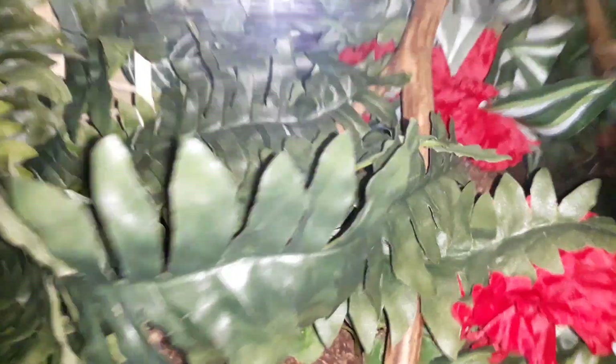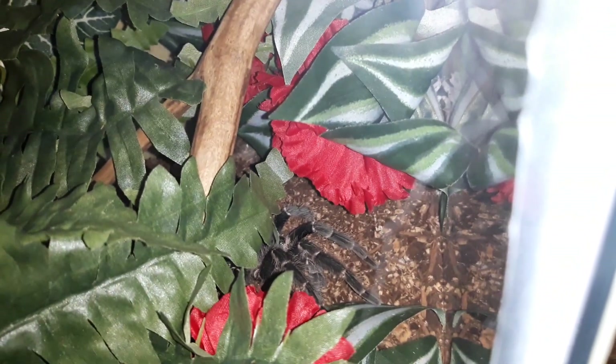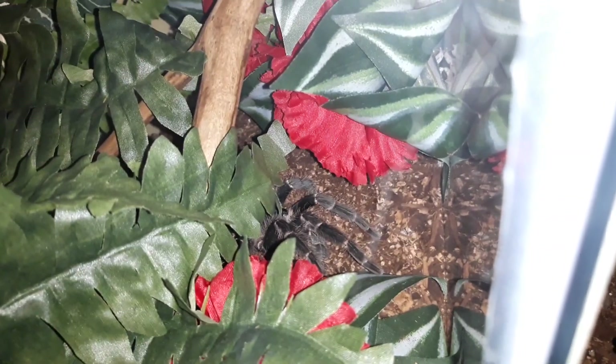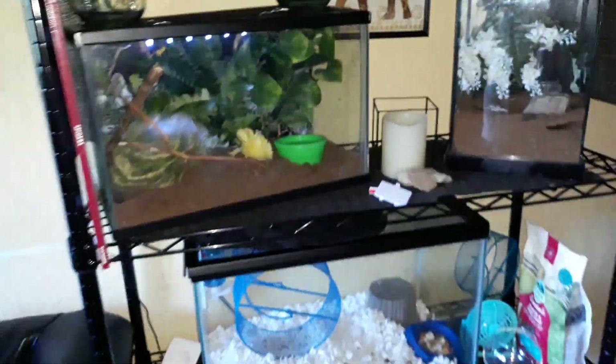Then in here is Rosie, my rose hair tarantula — my girl that thinks she is an old world. Her behavior suggests old world, but we all know she's not, and I don't think she knows. She's just very defensive over her home. Anytime I mist this enclosure she'll run right here, grab this plant, hang on, and try to bite the water as it's coming down. Doesn't make very much sense.